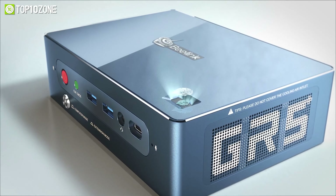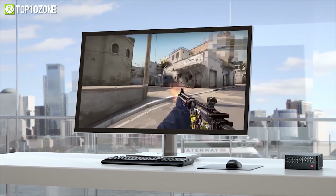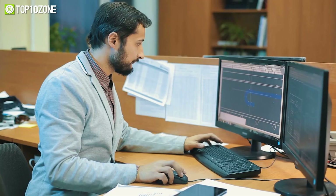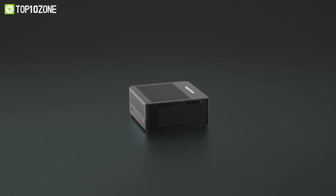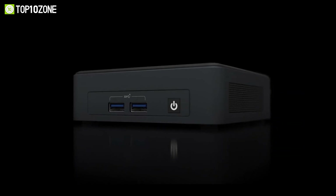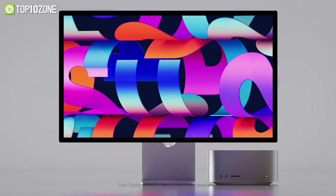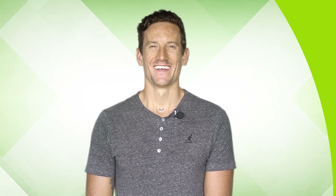With new technological innovations, the popularity of mini PCs is on the rise. People nowadays are choosing a mini PC over dealing with a PC that takes up too much desk space and requires a complex setup. Today we will show you the top 10 most powerful mini PCs for a minimalist setup. Let's dive into the video.